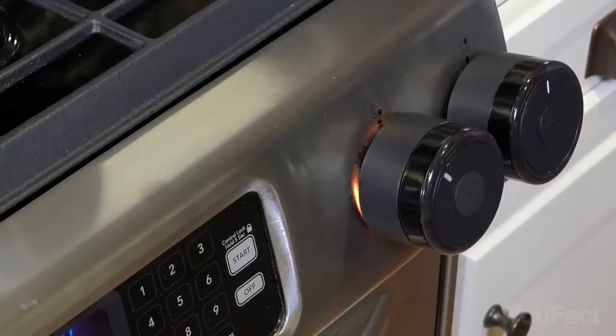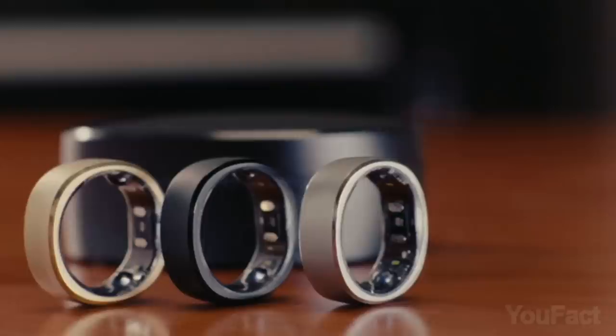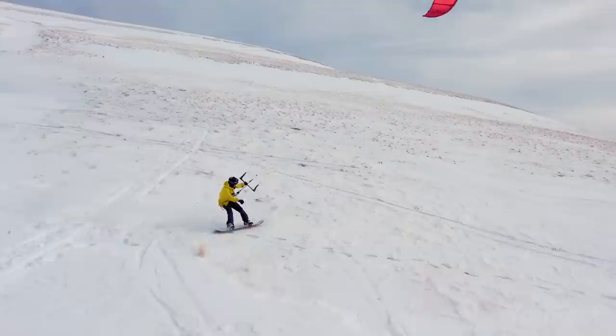Okay guys, it's time to improve your home security and take care of your health properly. There are also a couple of great things for your parties and for the content you're creating. Let's go!